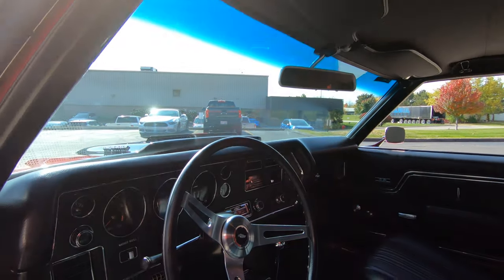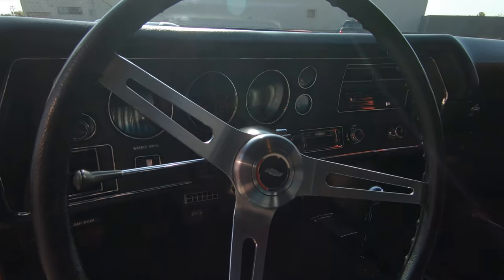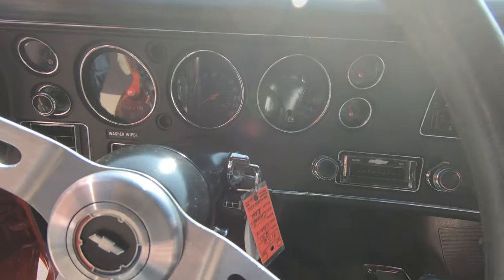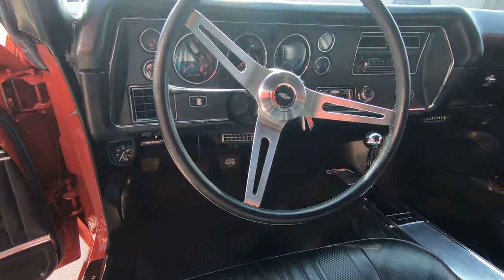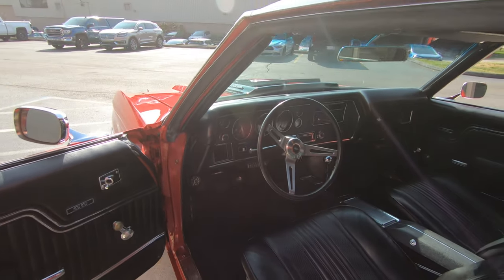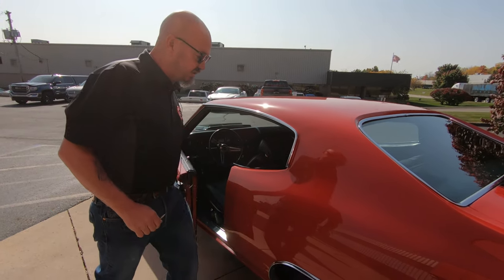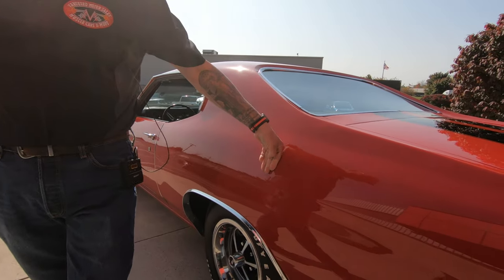The dash is in beautiful shape. Everything about this car is hot, guys — she's red, she's got the racing stripes, she's a four speed, got 454 power under the hood. Just a beauty. As you look down that quarter panel, you can see the paint is nice, straight, and smooth.